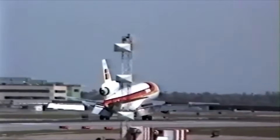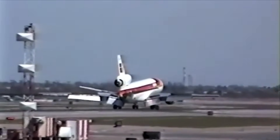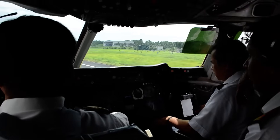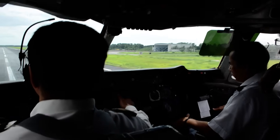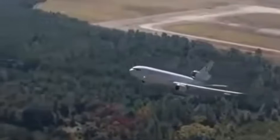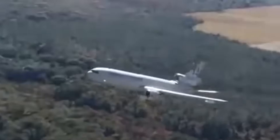Just days after grounding the MD-11 fleet, the FAA expanded its order to include every DC-10. One question drives this decision: is there a single weak point in the DC-10's pylon design that can cause total structural failure?